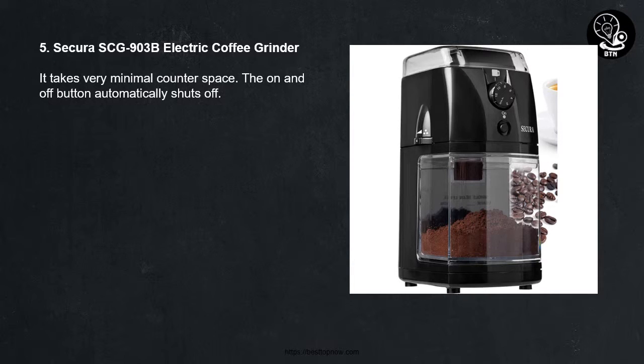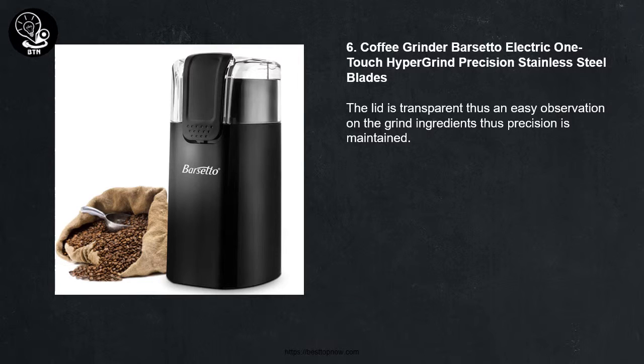Number Five: Secura SCG903V Electric Coffee Grinder. It takes very minimal counter space. The on and off button automatically shuts off.